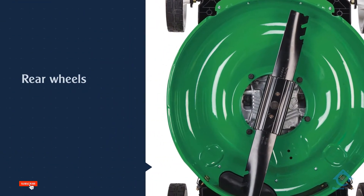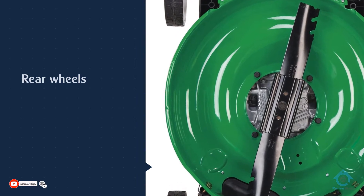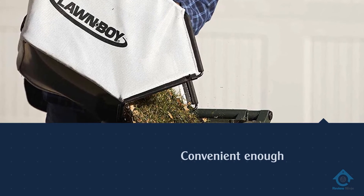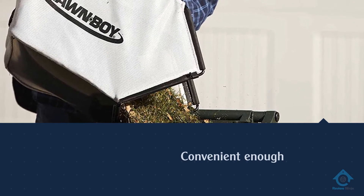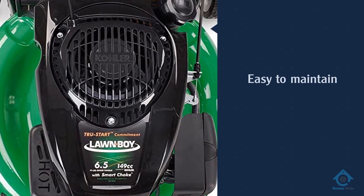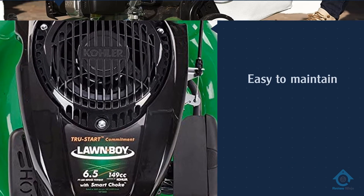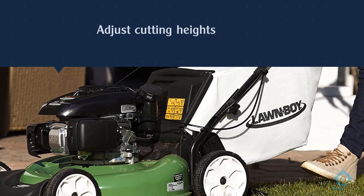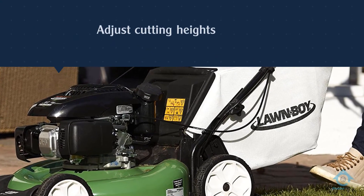The engine has a simple design, making it easy to maintain. Mowing height can be adjusted between two points for short cutting and superficial trimming. The large bag collects mulch effectively, so you don't have to discharge it too often. The tool starts in one to two pulls, with a warranty lasting one to three years.